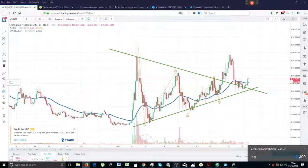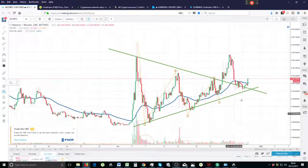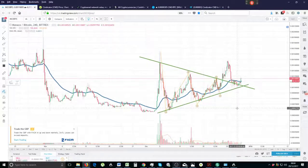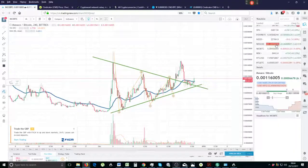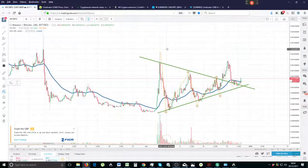Hi guys, nice and early. It is four minutes past eight, UK London GMT time, 29th of December 2017. I've been stalking Monaco coin MCO for a while now. On yesterday's video I can't seem to find CND BTC on my TradingView platform, which is really weird because I'm pretty sure I made the video yesterday on TradingView. If anyone knows how to find the CND chart on TradingView please let me know.